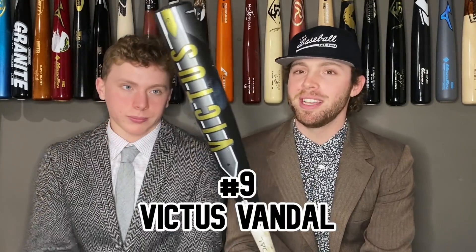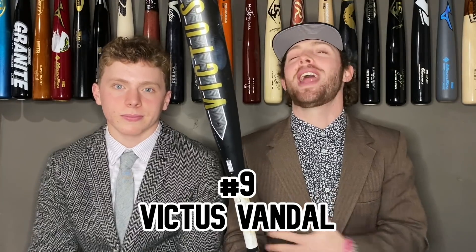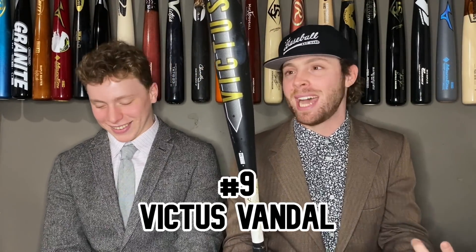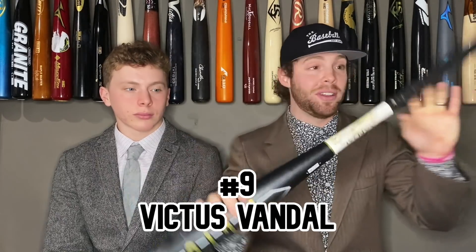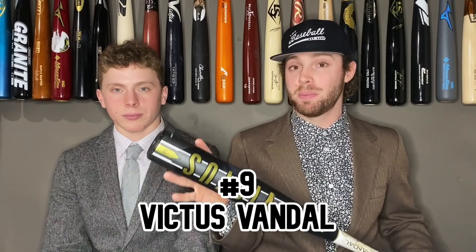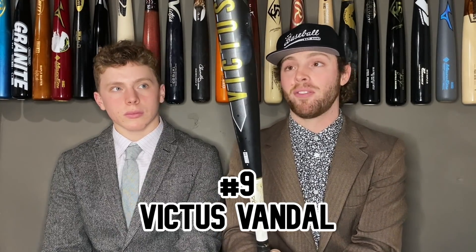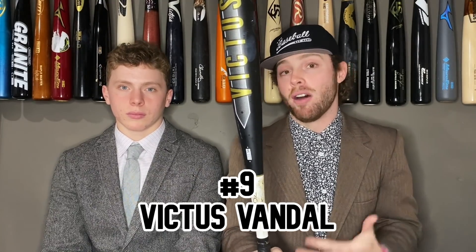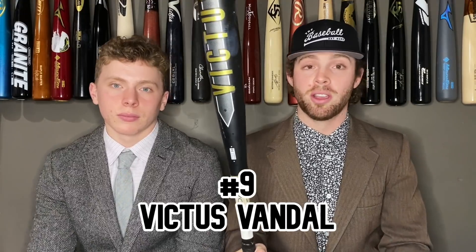Coming in at number 9, we got the 2020 Victus Vandal. This was a sleeper in one-piece BB core bat madness — made it all the way to the final four and knocked off the Cat Nine. This is honestly a really good bat; it has almost the same sweet spot as the Cat Nine. It's really just a variation of the Cat Eight — a Cat Eight build with a composite end cap, so it's basically a really light-swinging Cat Eight. You're gonna have a giant sweet spot and a light swing weight, but because it's so balanced you won't have quite the thump of the Cat Nine. Still retains good power, very easy to hit with, really forgiving, and more durable than composite bats.